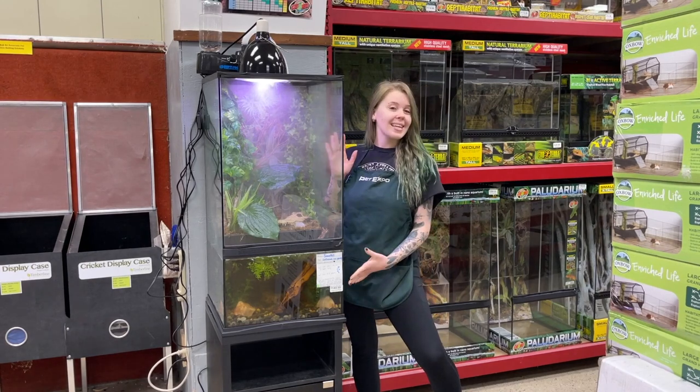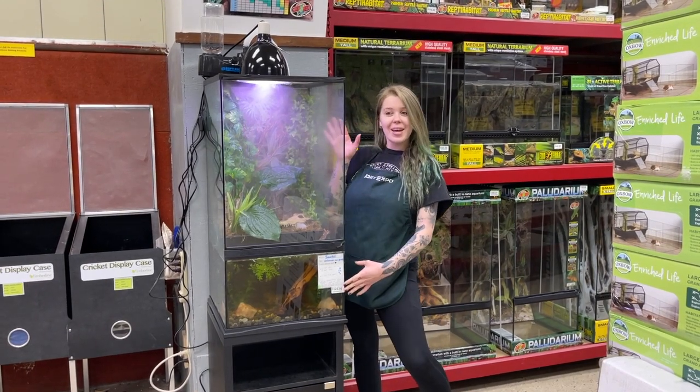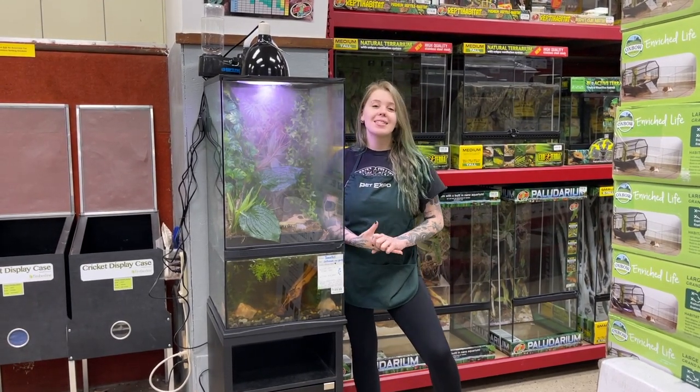If you're interested in taking an interesting snake home, definitely come check him out today. He's really cool.